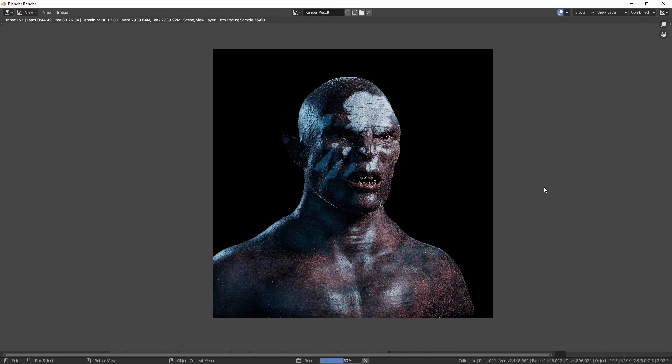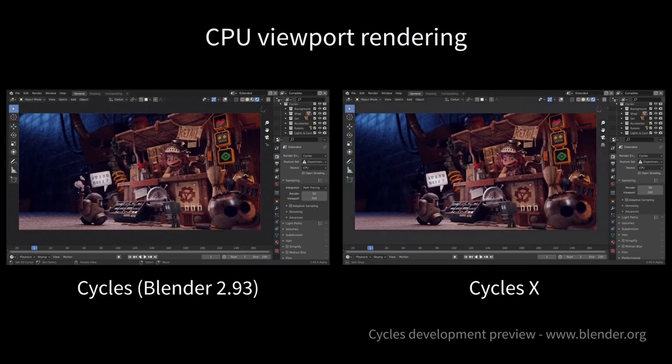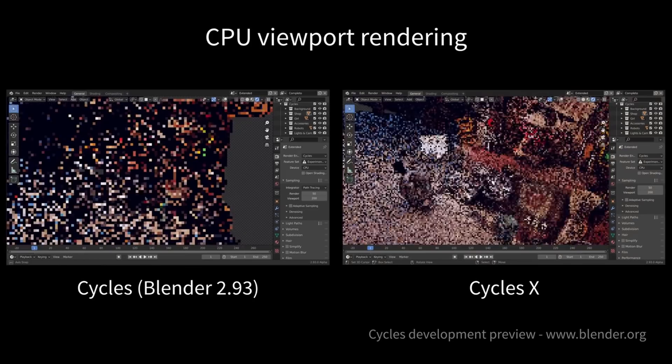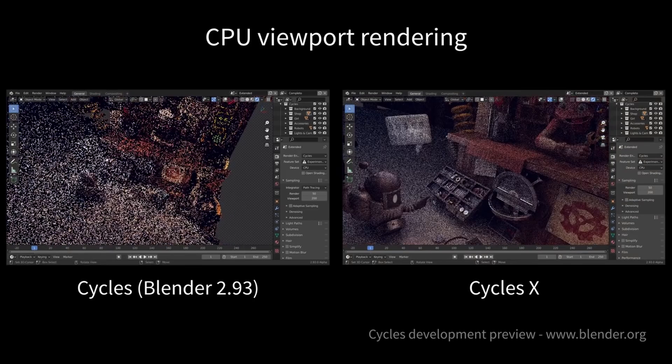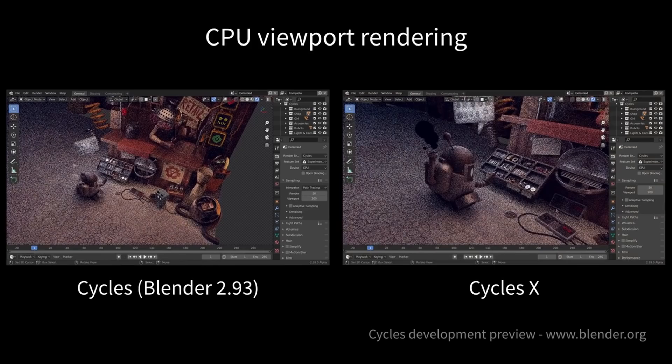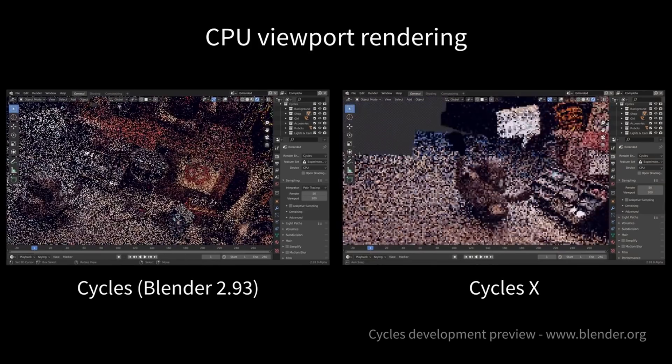Speaking of the viewport, it's had a performance increase on GPU and CPU. It's now faster in general, it's smoother when you navigate around, and it now has adaptive sampling incorporated straight into the viewport, which significantly brings down the time it takes to get a nice clean image in the viewport.